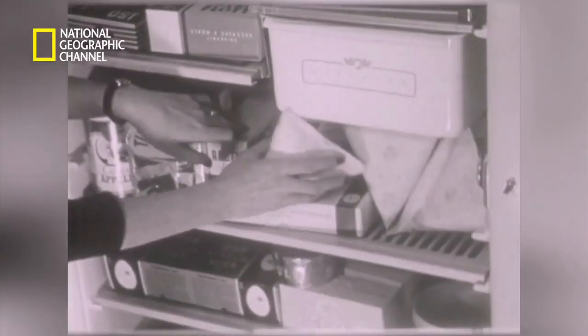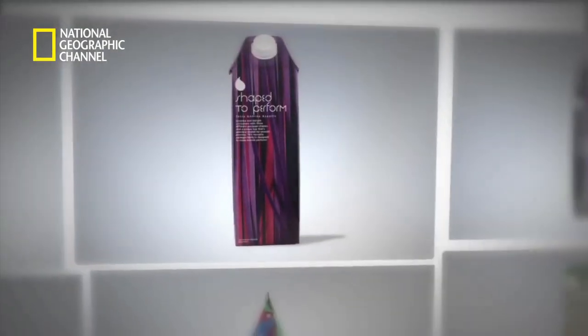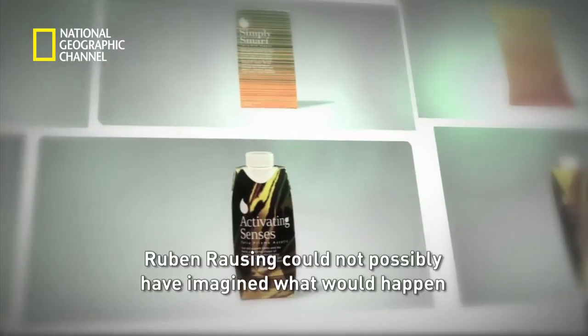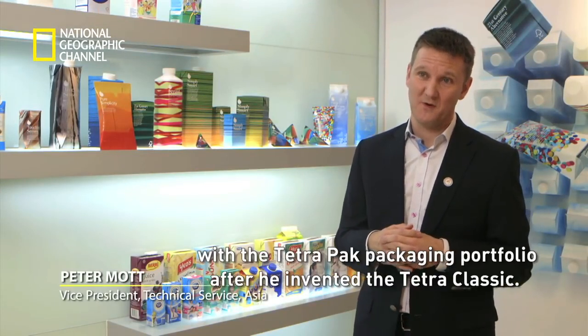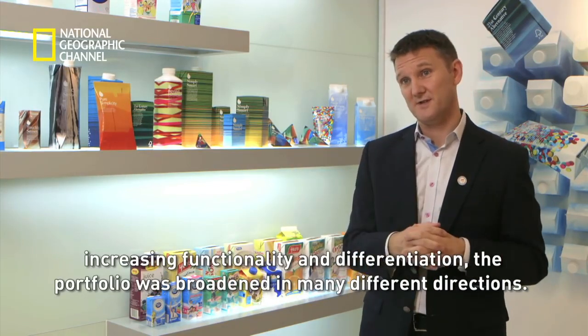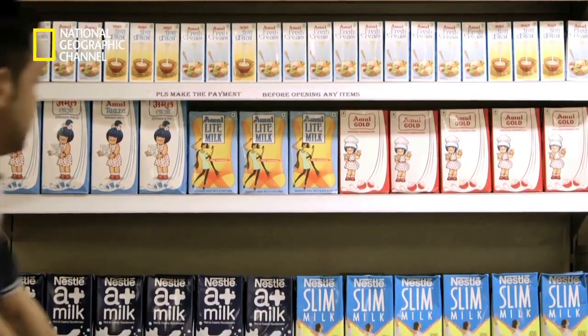Soon, Tetra Pak took the world by storm. The tetrahedron was easy to stock — its shape made it nearly impossible to lose balance — and when you poured out the liquid, it didn't touch the sides of the carton at all, making it drip-proof. But with changing times, the design and functionality of the packs had to also evolve. Ruben Rausing could not possibly have imagined what would happen with the Tetra Pak packaging portfolio after he invented the Tetra Classic. Due to consumer and food producer demands for increasing functionality and differentiation, the portfolio has broadened in many different directions.